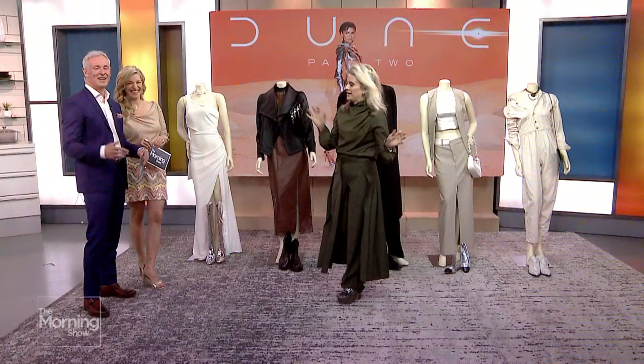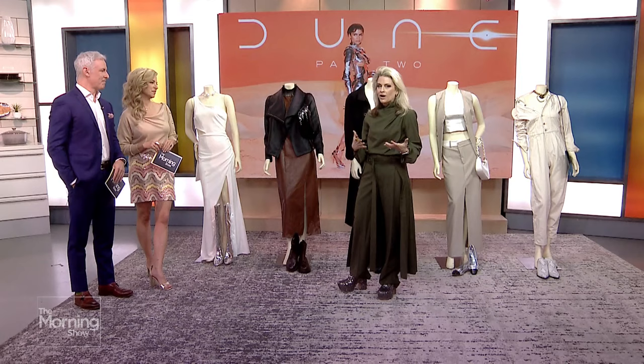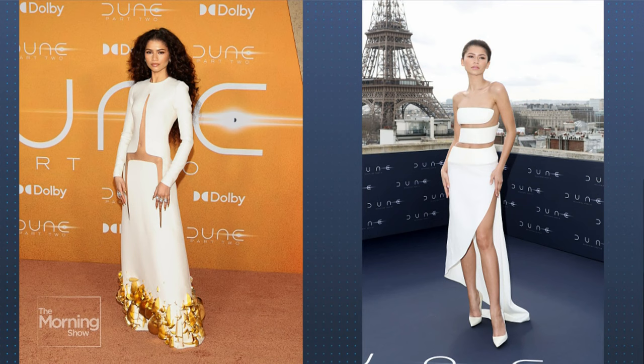We're going to start with who else but Zendaya. This is such a moment for her — what an incredible actor and performer, and obviously somebody who really embraces fashion. When we see the outfits she's being put in by her stylist La Roche, we're seeing these amazing stylish references. Here we're seeing the cutouts — these geometric, angular elements that give this stark white such a great modern feel. That's what we're seeing with all these looks: references to the film but it doesn't feel costumey.